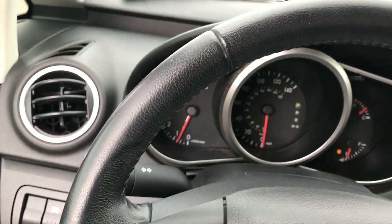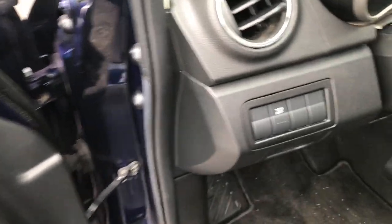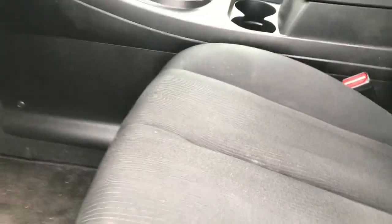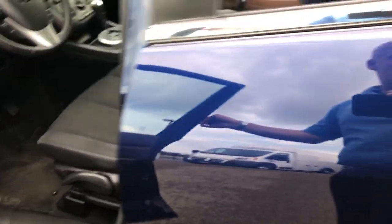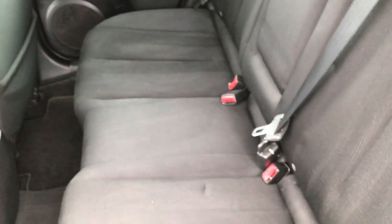The steering wheel itself is in pretty nice condition — no major scuffs or scrapes on that. We'll take a quick look at the back seats. These seats fold down and go up pretty easily. The seats back here are in really nice condition, no rips or tears. It has the LATCH child safety system for car seats, and we do have factory floor mats back here as well.